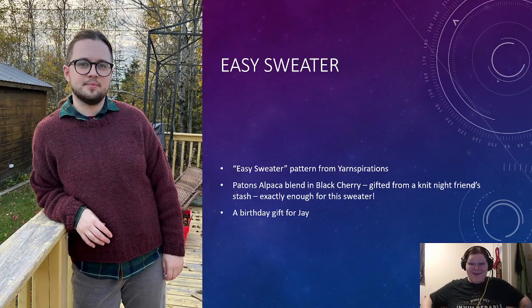Next is Easy Sweater — pattern from Yarnspirations, done in Patons Alpaca Blend in Black Cherry. This yarn was gifted from a knit night friend's stash and she had exactly enough to make this size of the sweater — exactly enough! You can find the Easy Sweater pattern on Yarnspirations if you look up the pattern directory for Patons Alpaca Blend, because that pattern was made specifically for this yarn. It's knit flat in panels — one for the front, one for the back, two for the sleeves — then you sew it together. This is a birthday gift for Jay, who is pictured right over there wearing the sweater, and I think it looks pretty darn good.